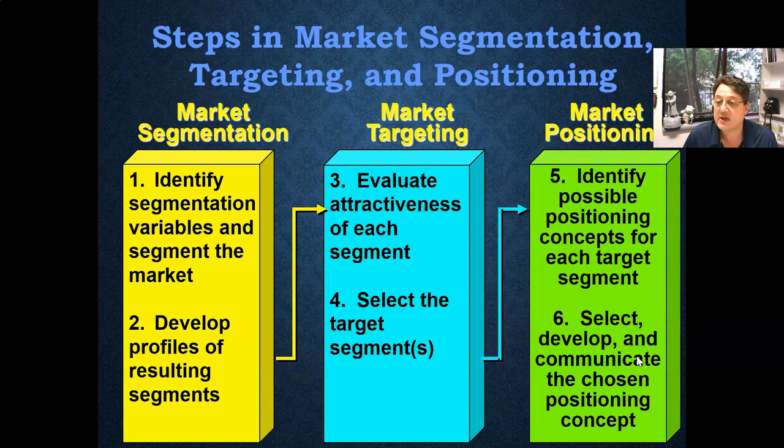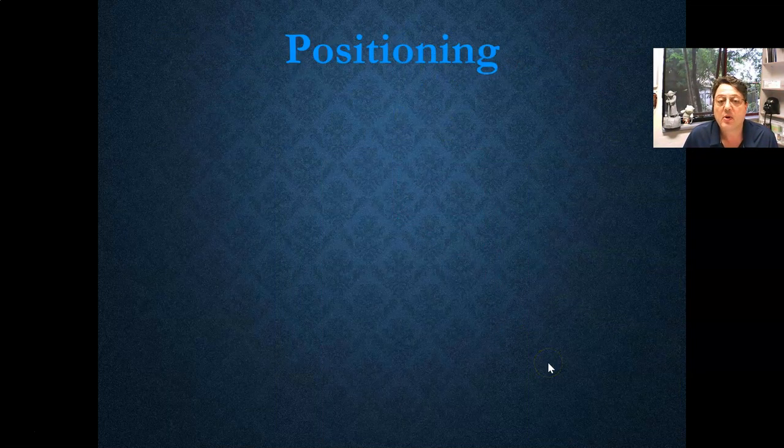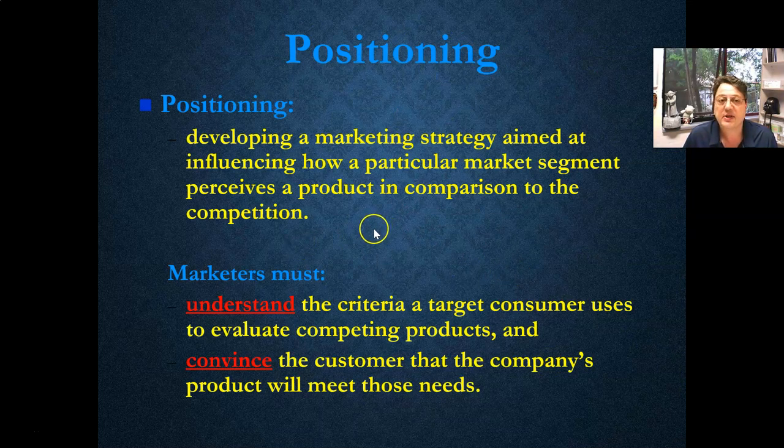What I want you to do now is just have a look at this little definition. What is positioning? It's developing a marketing strategy and influencing how a particular market segment perceives a product. Harvard University, Cambridge, Oxford — they're viewed as number one. They've done a lot of their marketing to just reinforce that they're the world's best universities. What's most critical is this section: marketers must understand the criteria a target consumer uses to evaluate competing products or services, and then we convince the customer that the company's product will meet those needs.